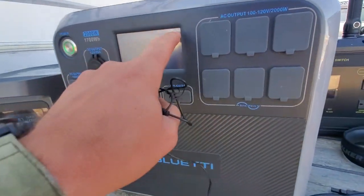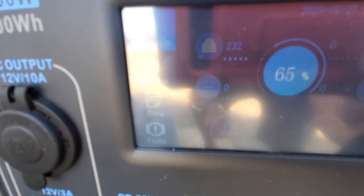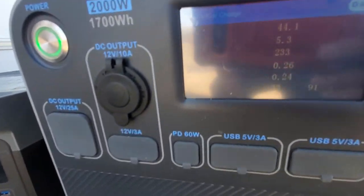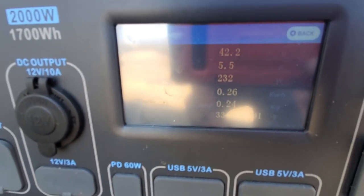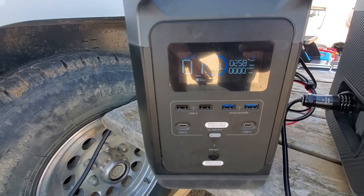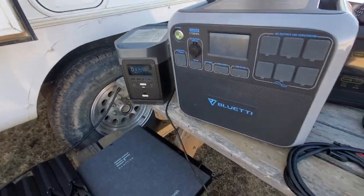It does show the percentage — we're at 65% remaining, and we've got 226 to 234 watts going in, 5.5 amps, and 42 to 46 volts — it fluctuates. We've got about one hour left to full charge. On average, about 260 watts going in with the EcoFlow Delta.